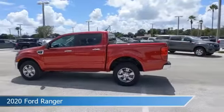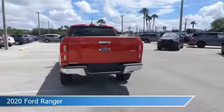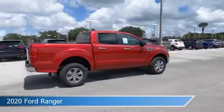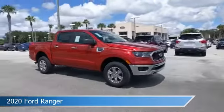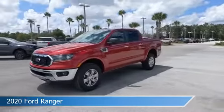Take a look at this 2020 Ford Ranger, equipped with an automatic transmission in rapid red metallic tinted clear coat. This car comes with some great features including alloy wheels, dual climate control, anti-lock brakes, audio controls on steering wheel, and more. Come in and check it out today.